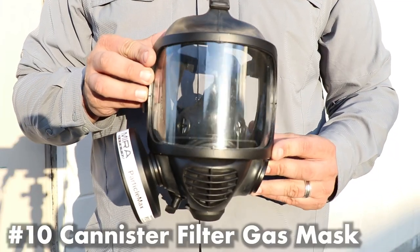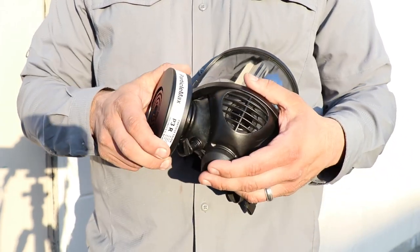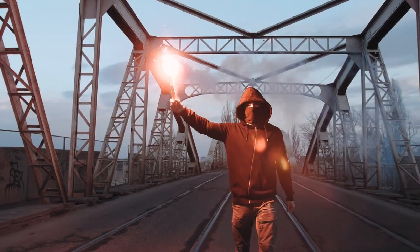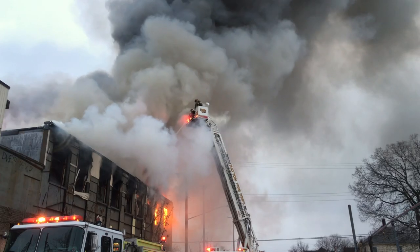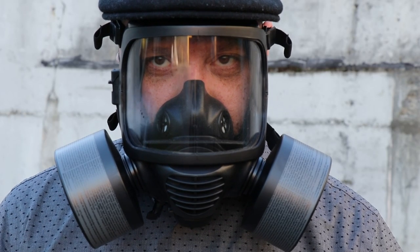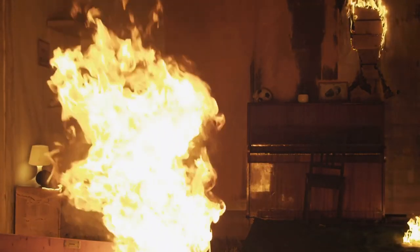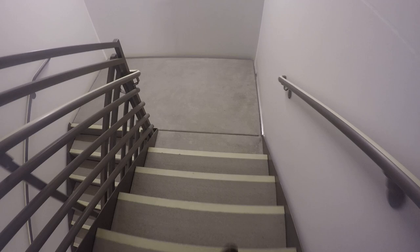Number ten: canister filter gas mask. In an urban environment, you might deal with tear gas, ash from debris, volcanic eruption, or fire. MIRA Safety is my go-to gas mask and canister filter company. You can get canister filters for CBRN threats, particulate filters for viruses, and carbon monoxide and smoke filters. If you needed to evacuate a burning building, a gas mask with smoke filter would allow you to see and breathe while evacuating.